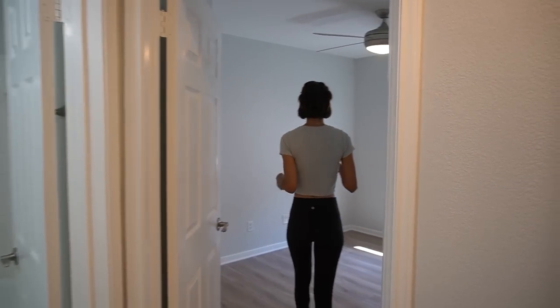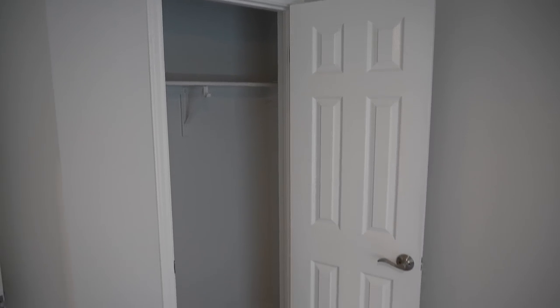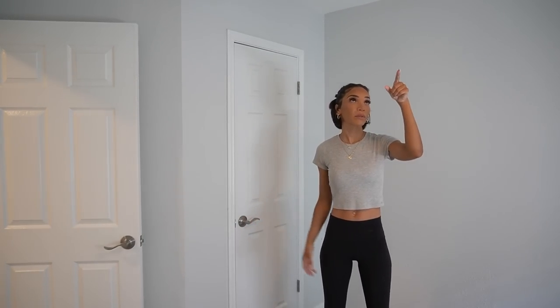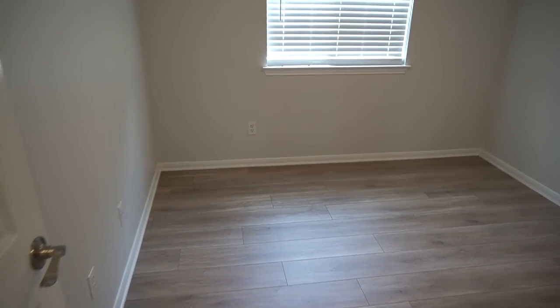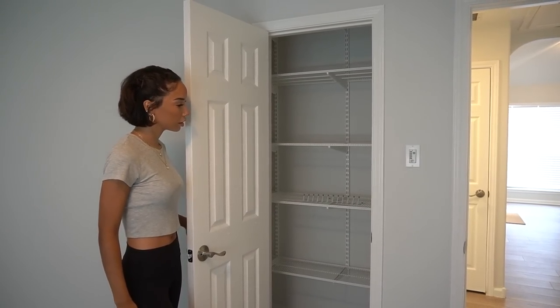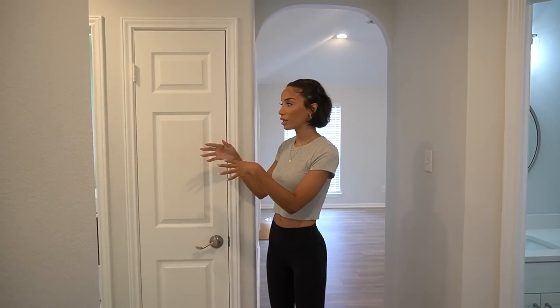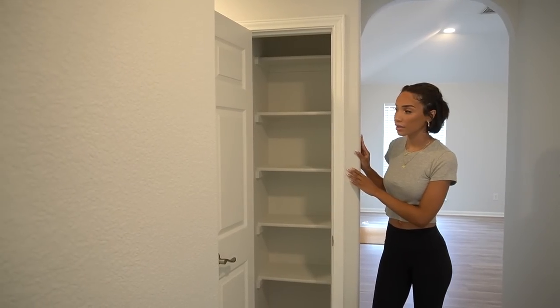There are two sister bedrooms. The first one had a kitty hole cut out of the closet door, so we got a brand new door to match the rest perfectly. There's a nice little closet, fresh paint, fresh flooring, and we were able to save the fan because it was in great condition. The second bedroom is pretty much the same — same new blinds, same fan we saved, fresh updates, and this closet already had storage shelving in it. Across from the bedrooms is a hall closet for extra storage, right next to the laundry room.